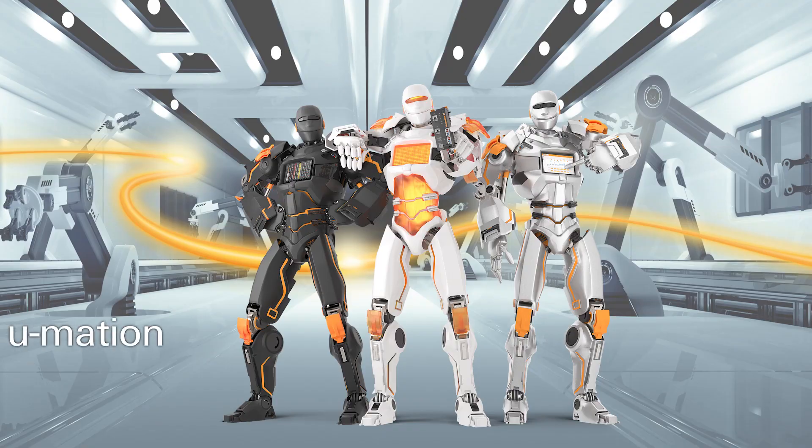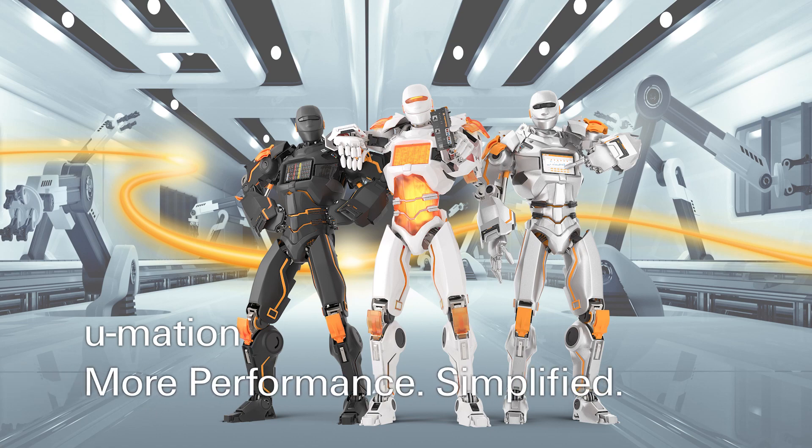Weidmüller is more than 30 years a pioneer and a competent partner in automation. We are happy to support you in optimizing your application and pave the way into industrial IoT with a future-proofed portfolio. U-MATION — more performance simplified.